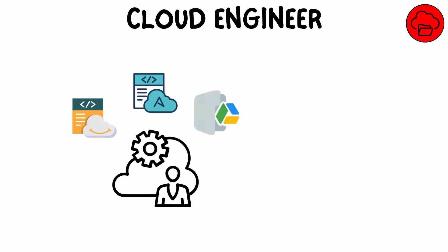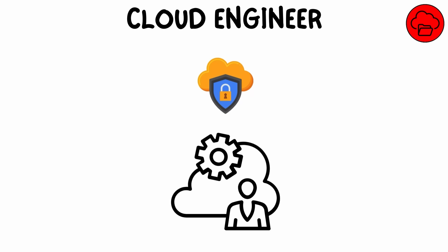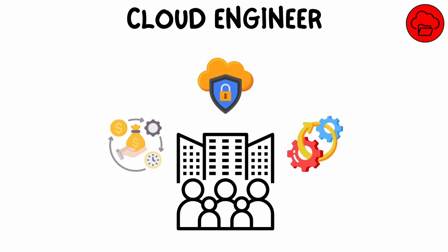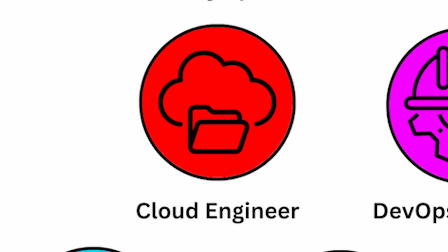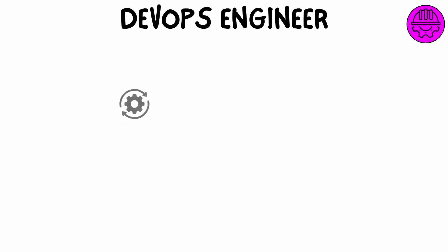A cloud engineer designs, develops, and manages cloud-based systems for businesses. They work with cloud platforms like AWS, Microsoft Azure, or Google Cloud to build infrastructure, deploy applications, and ensure cloud services run smoothly. Cloud engineers handle tasks like cloud security, cost management, and automation to make sure businesses can take advantage of cloud computing resources efficiently.